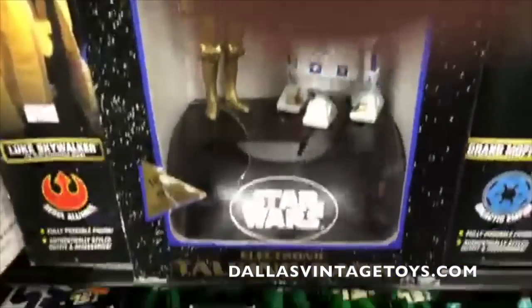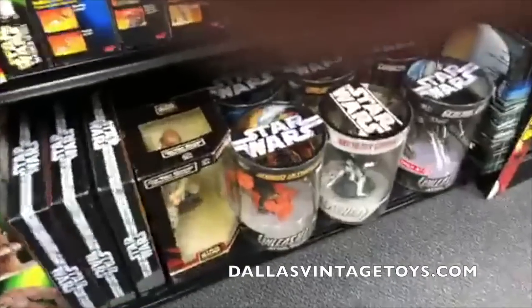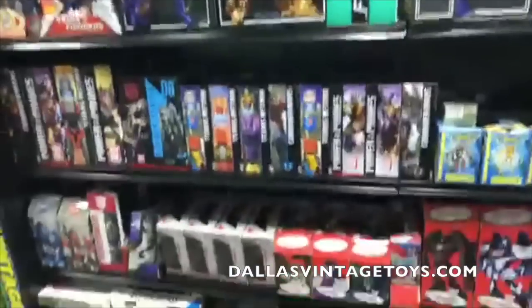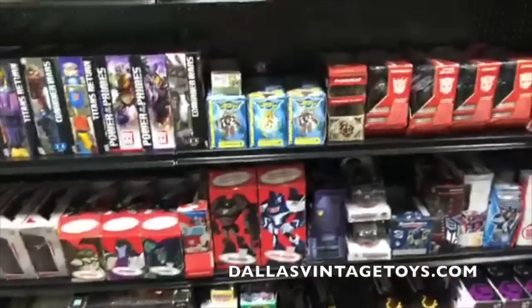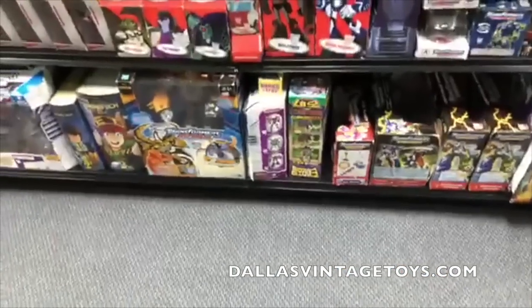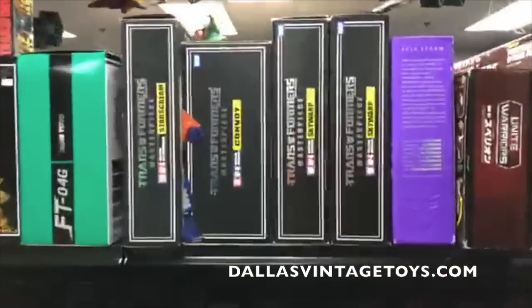Some more Star Wars over here — I remember buying this bank at Target back in the day, got it for Christmas. Henry had some more Unleashed figures. If you keep buying stuff we'll keep putting stuff out. There's the Anakin and the Obi-Wan that goes with them right back there. All kinds of different transformer lines over here — Power of the Primes all the way to Animated to Armada, and some Masterpiece.